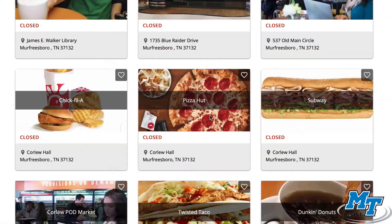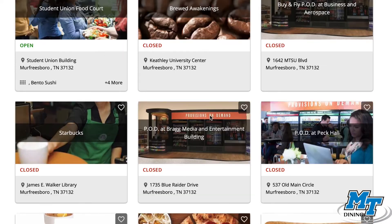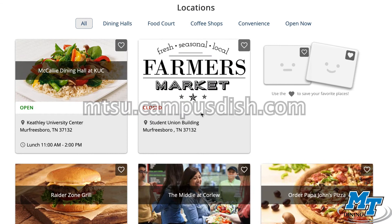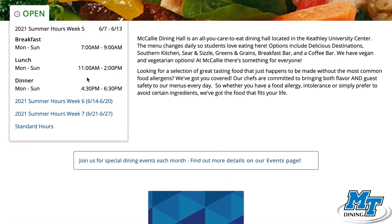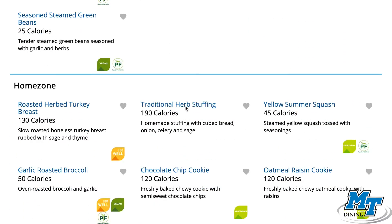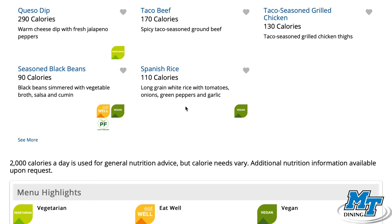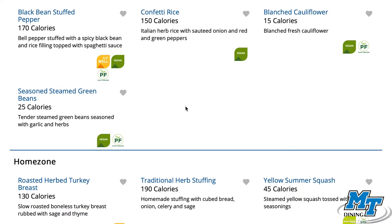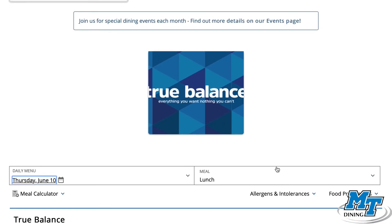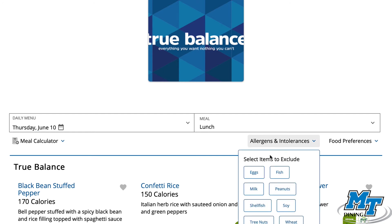Both of our dining halls offer a variety of foods made fresh each day. By visiting our dining website, mtsu.campusdish.com, students can easily plan their meals by looking at online menus and nutritional information provided. This interactive site also allows you to customize what you're looking for by filtering based on dietary needs, whether that be vegan, vegetarian, or gluten-free options. Campus Dish is also the go-to site for hours of operation as well as meal plan information.